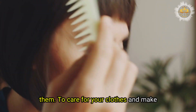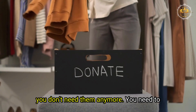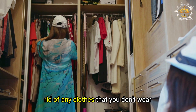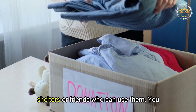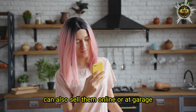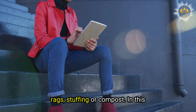To care for your clothes and make them last longer, also donate, sell, or recycle clothes you don't need anymore. Declutter your closet regularly and get rid of clothes you don't wear, don't fit, or don't like. Donate them to charity organizations, shelters, or friends. Sell them online or at garage sales for extra cash. You can also recycle them by turning them into rags, stuffing, or compost.